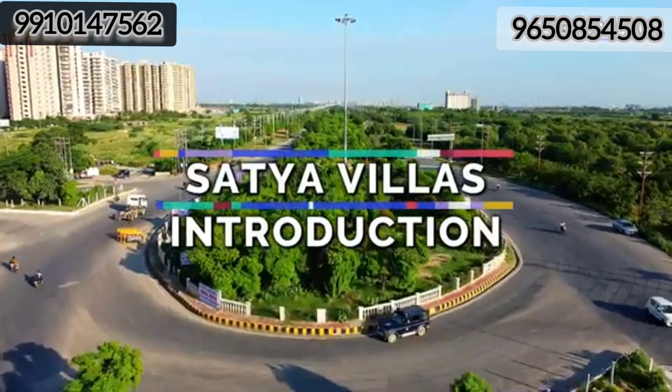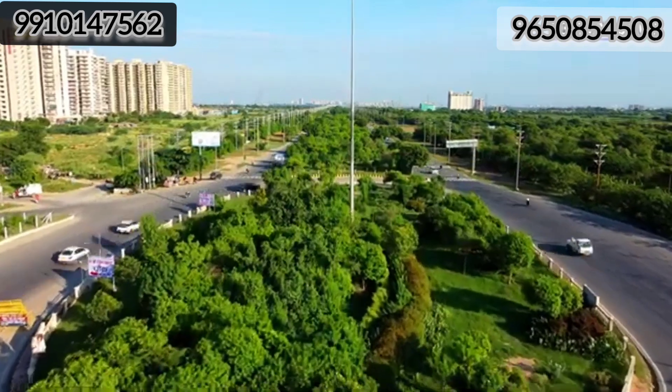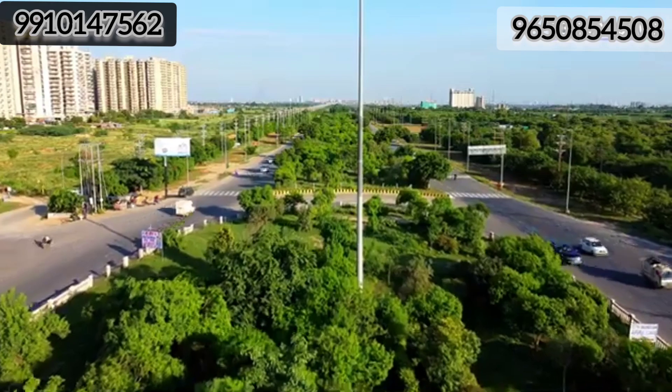Hello guys, welcome back to our channel Noida Realty. I'm going to visit Satya Villas, Noida extension. Satya Villas is an affordable under-construction villa project.